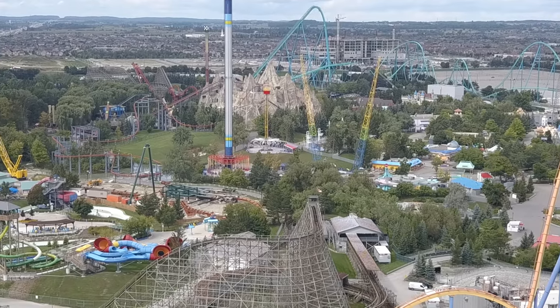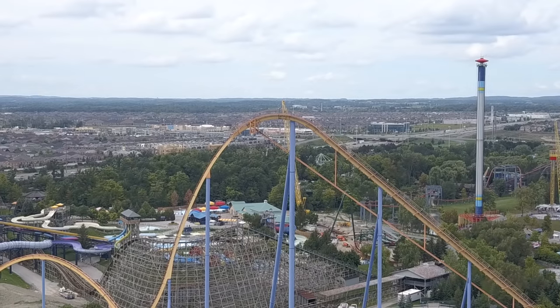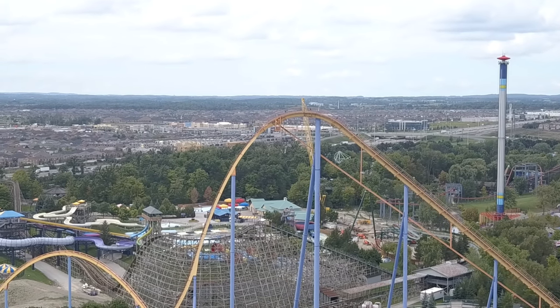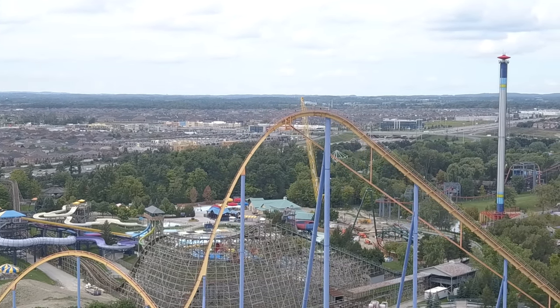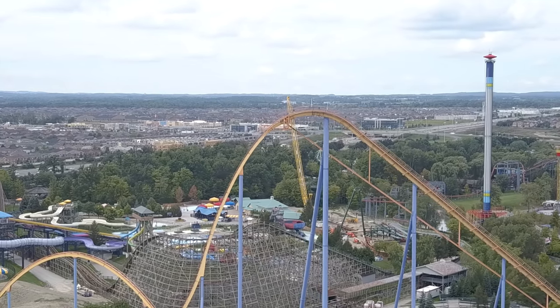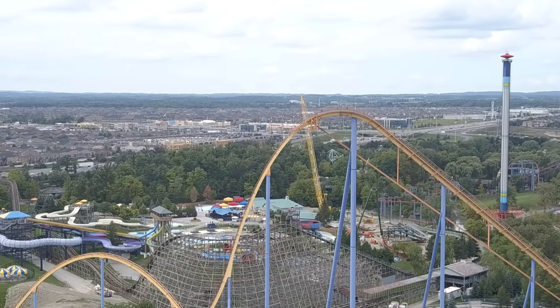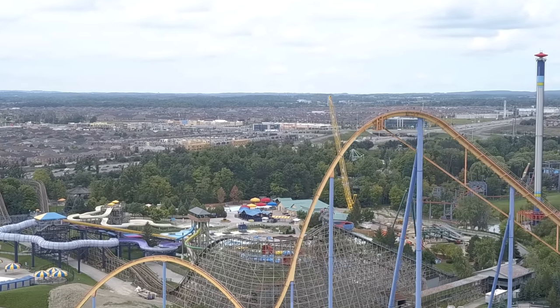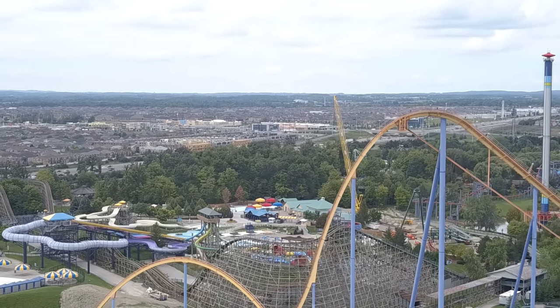They've already rented out the back portion of the parking lot — it's fenced off. That's where they rent space to car companies to store excess vehicles, which is how Cedar Fair makes a bit of extra cash in the off-season. Other than that, not too much else to talk about — hopefully you enjoyed this footage. Have a good one, guys!